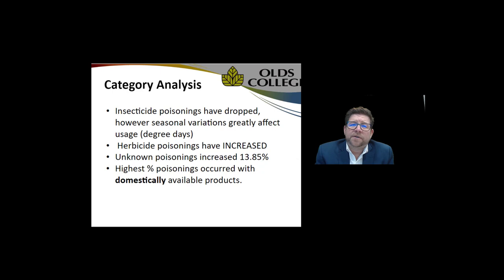The category analysis shows herbicide poisonings have increased, unknown poisonings increased from about 13 to nearly 14 percent, and the highest percentage of poisonings occurs with domestically available products. When we chose to make decisions restricting products based on opinion and perspective — at the time we didn't have the data to make a calculated decision — now, 10 years later, we're seeing that our restrictions haven't made a hill of beans difference; in fact, quite the contrary.